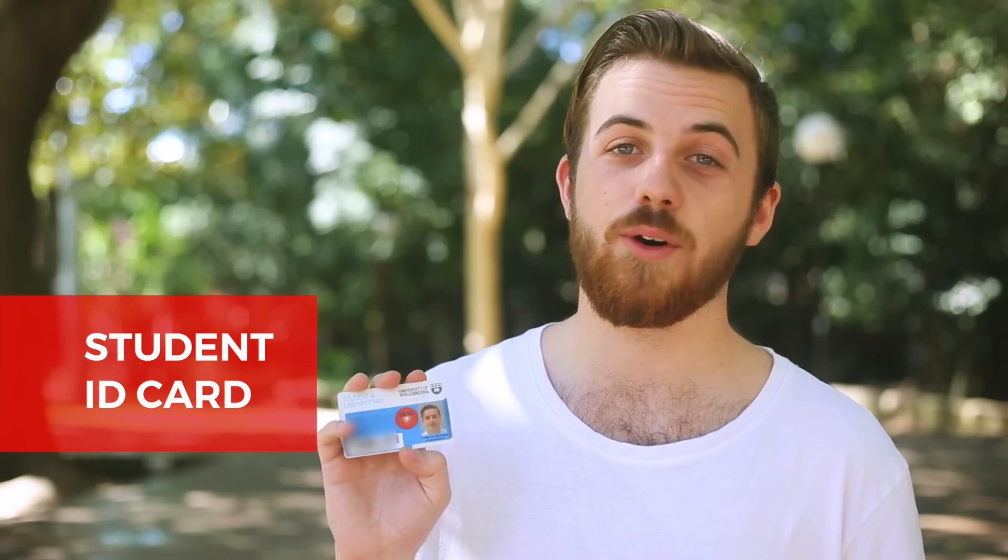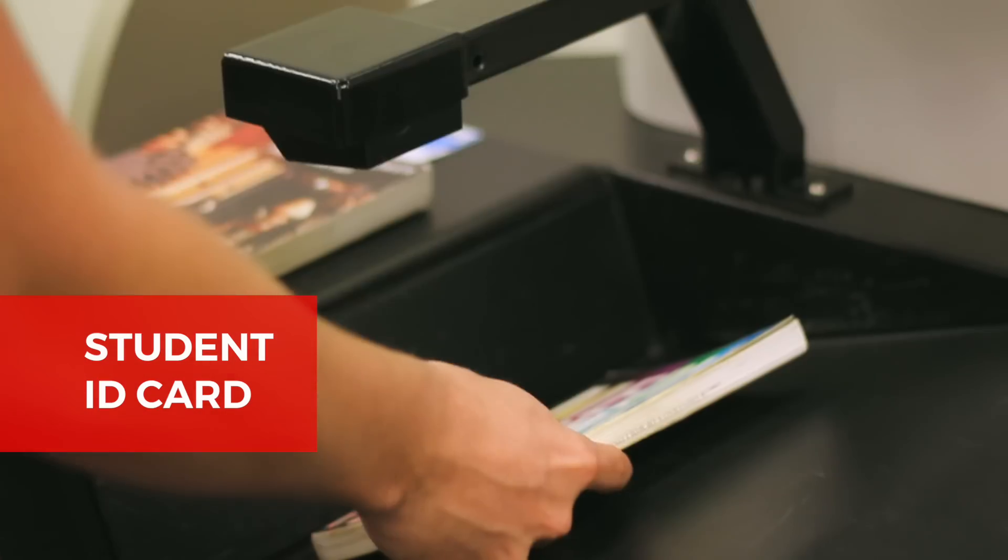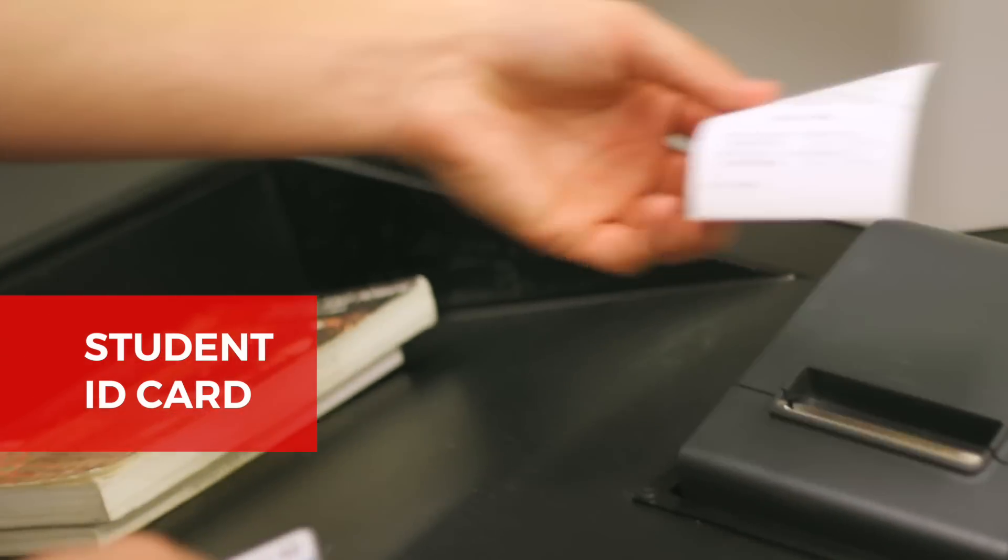Your student ID card is really important. You'll need it to borrow books from the library and identify yourself at exams, so keep it in a safe spot and don't post a photo of it online.